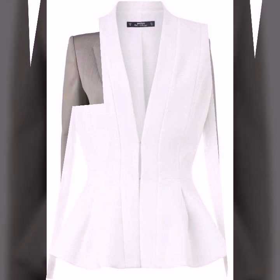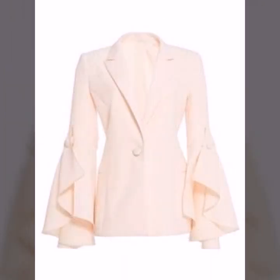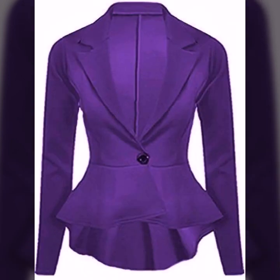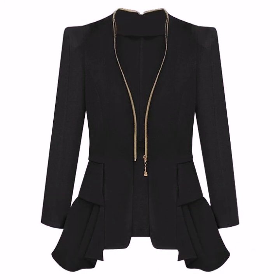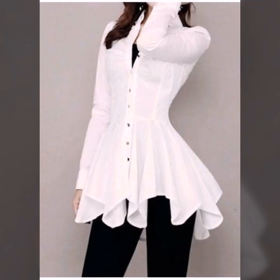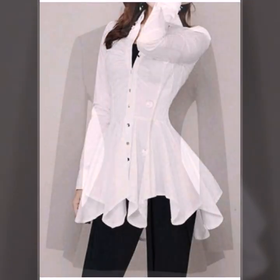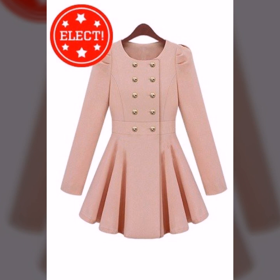Hello everyone, welcome back to my YouTube channel. I hope that you're all fine and doing very well. Dear viewers, today I'm back again with another beautiful collection of fitted waistcoat designs for women. In this video you will see the patterns as well. These are for office wear and party wear — a nice designs collection, and all of these designs are so beautiful and looking so stunning.